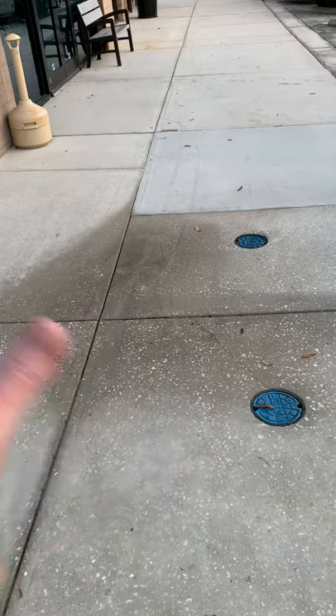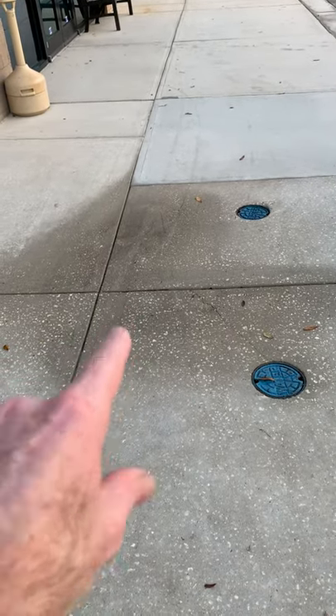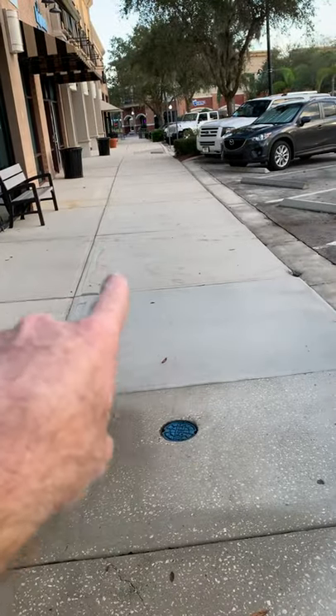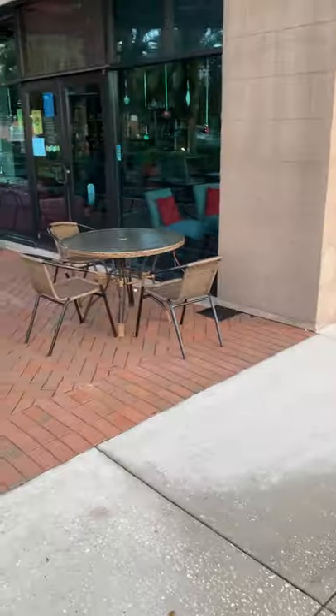The concrete looks sort of dull here, and that's because it's still wet — this was a puddle-up area that we had to rinse off. So a lot of the concrete is going to look like that color, but once it brightens up it's going to look outstanding.